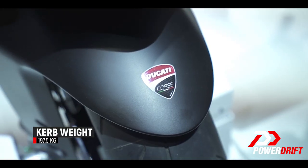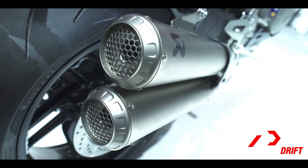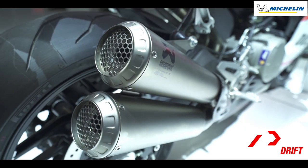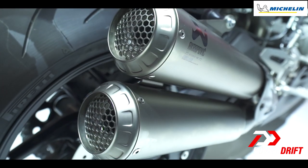Helping the Corsair lose precious pounds is the new lightweight lithium-ion racing battery and this gorgeous road-legal Akrapovic shotgun exhaust, complete with the GP-style gauze over the end cans.